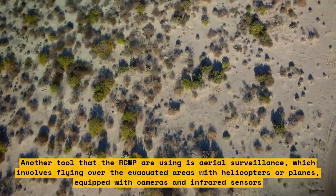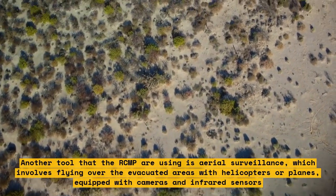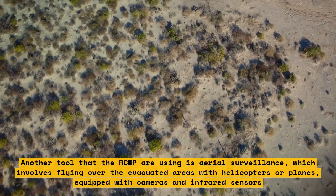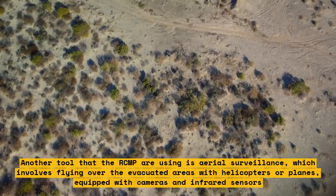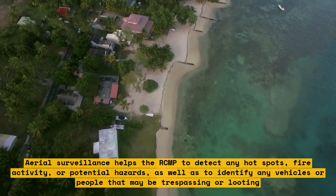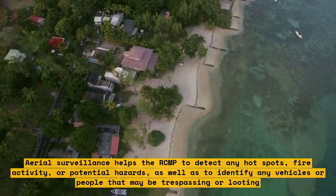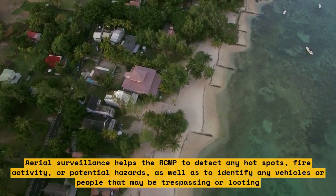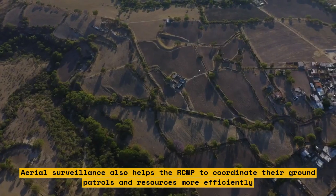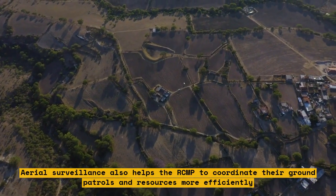Another tool the RCMP are using is aerial surveillance, which involves flying over evacuated areas with helicopters or planes equipped with cameras and infrared sensors. Aerial surveillance helps detect hot spots, fire activity, or potential hazards, as well as identify any vehicles or people that may be trespassing or looting, and helps coordinate ground patrols and resources more efficiently.